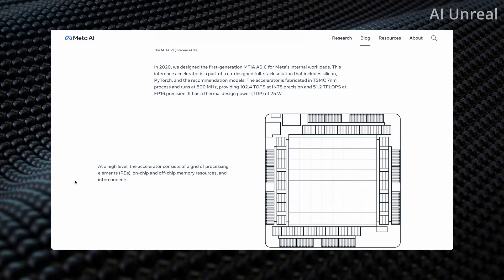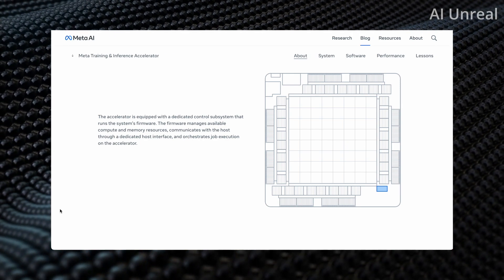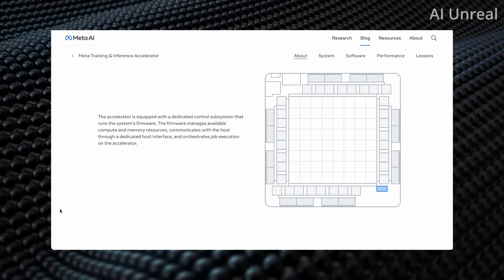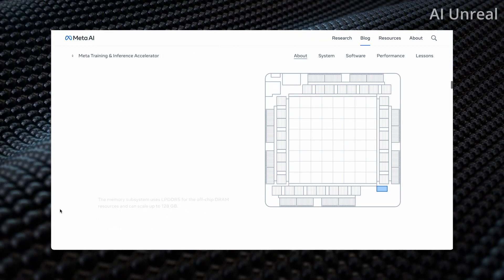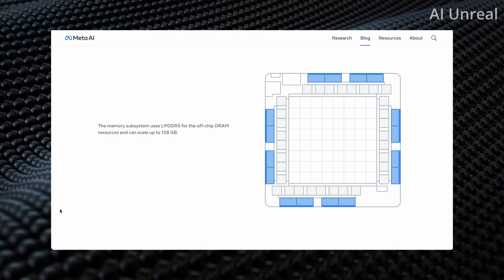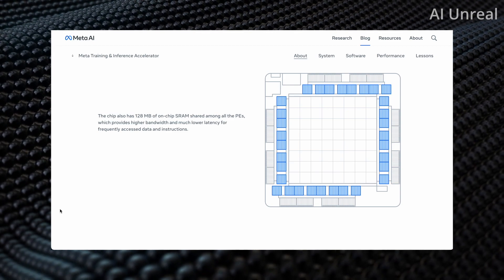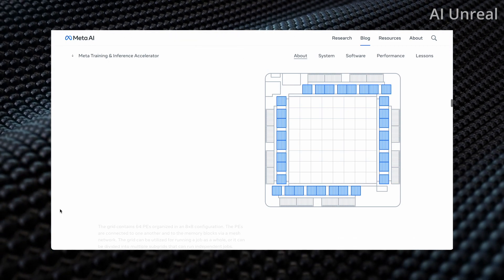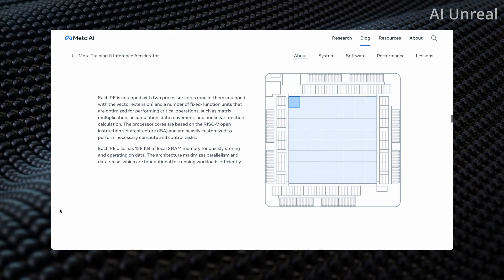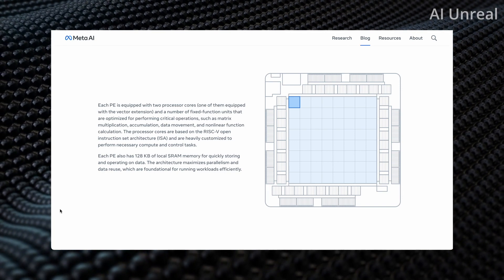They've been working on this project for quite some time. You can see some stats regarding the actual design and a visual of some of the features. The accelerator is equipped with a dedicated control subsystem that runs the system firmware, highlighted in blue. The outer edges form the memory subsystem, which uses their code name for off-chip DRAM resources and can scale up to 128 gigabytes. Inside there's an 8x8 grid configuration, with each piece equipped with two processor cores.